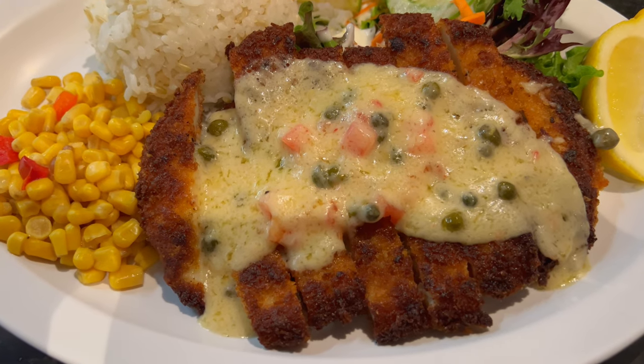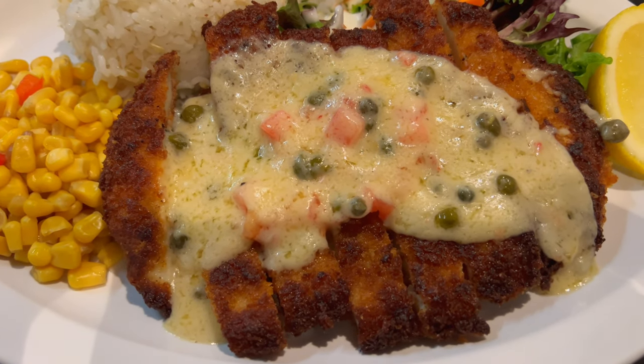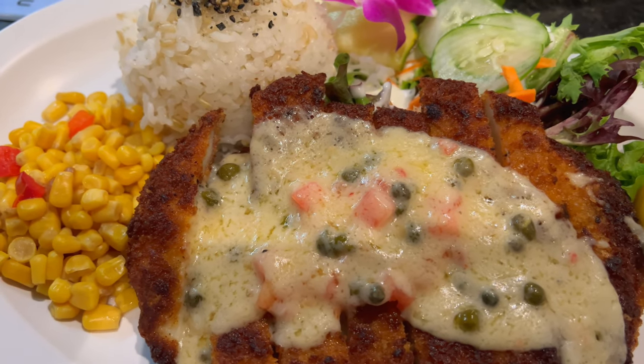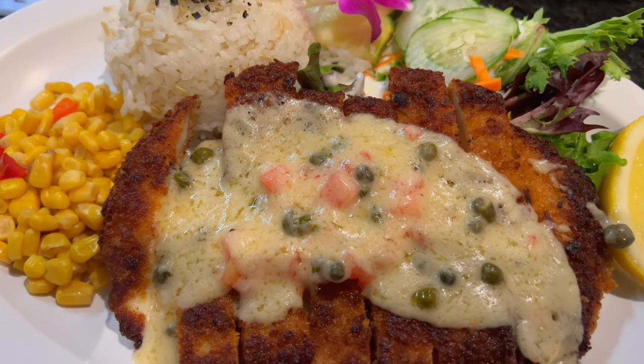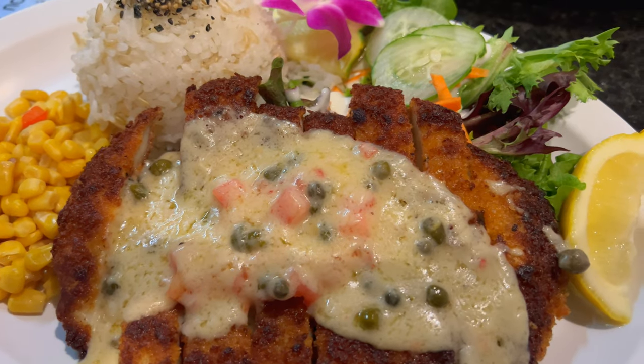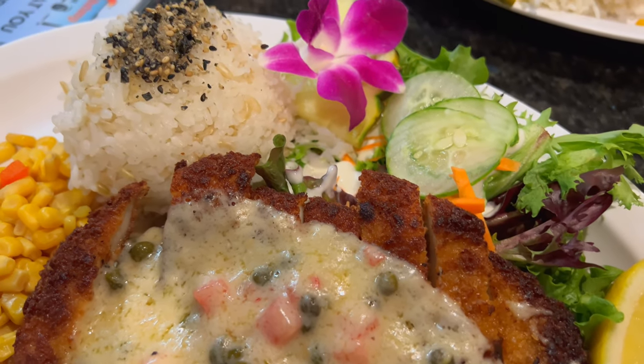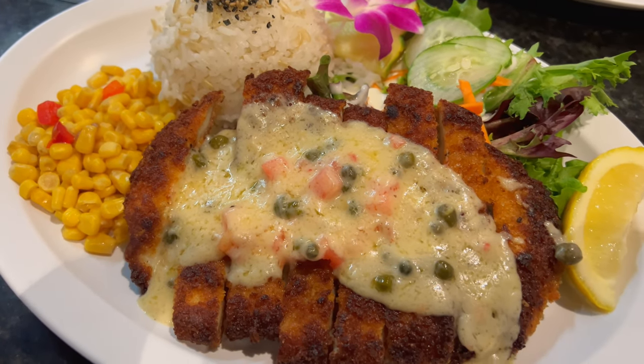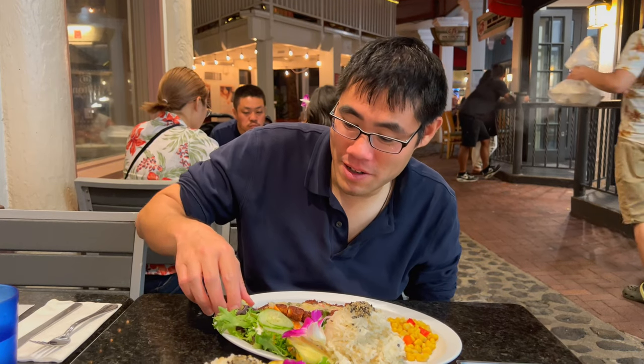This is their calamari steak with lemon butter, rice, and corn. Looks like it has kind of a cheesy topping and a lemon salad. And this is $17.